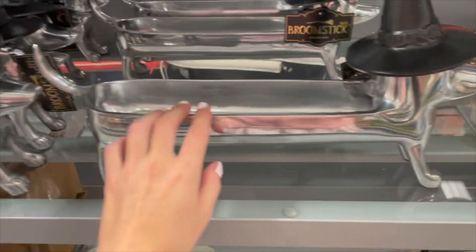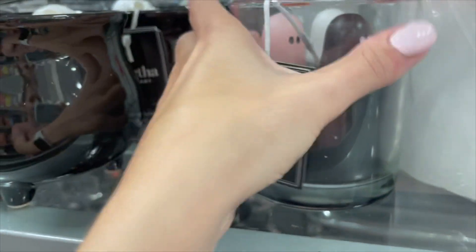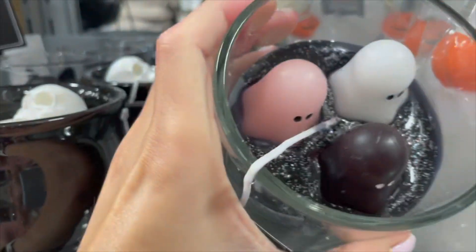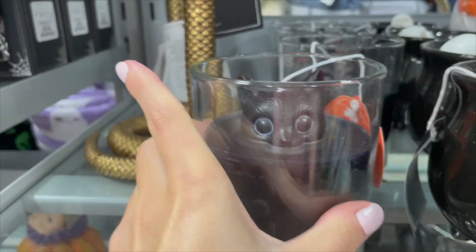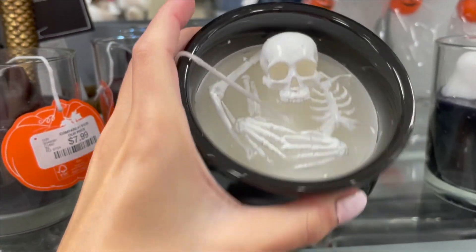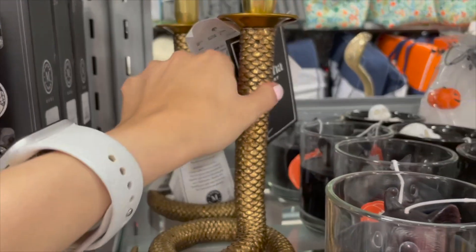Look at this cute dog — you can put candy in it. Ooh, look at these candles! This one is so cute with the ghost; it's Martha Stewart, priced at $7.99, and it has like glitter. It doesn't really have a scent to it. They have one with a cat peeping out for $7.99, a cauldron one, and also this snake candle — it's also giving reputation vibes.